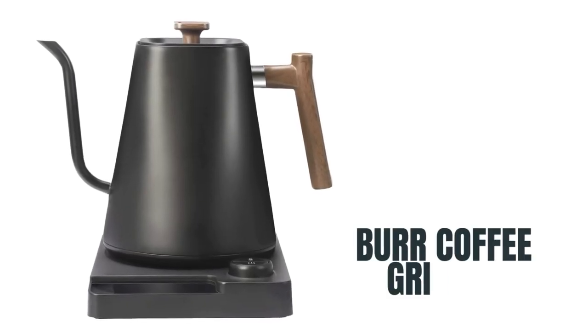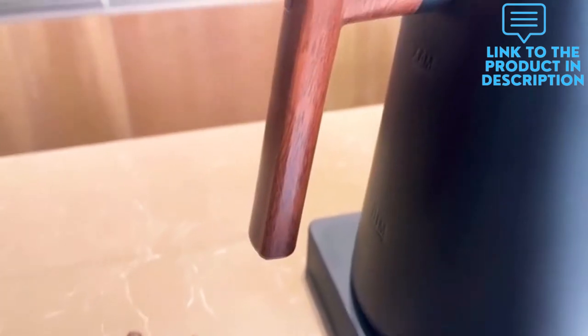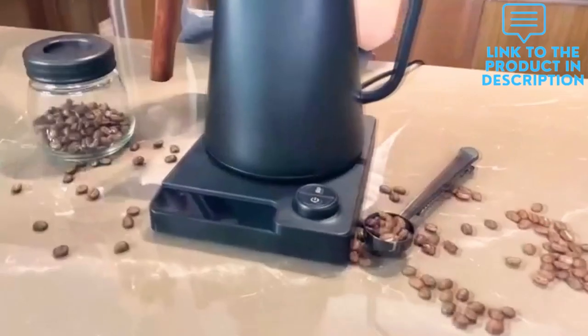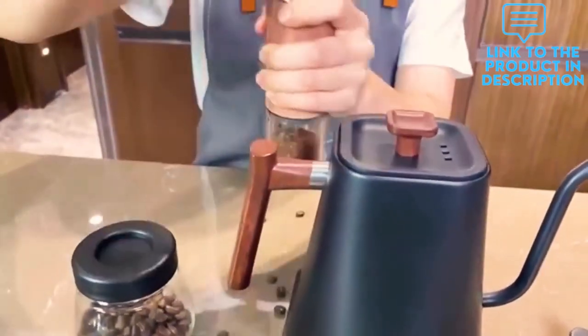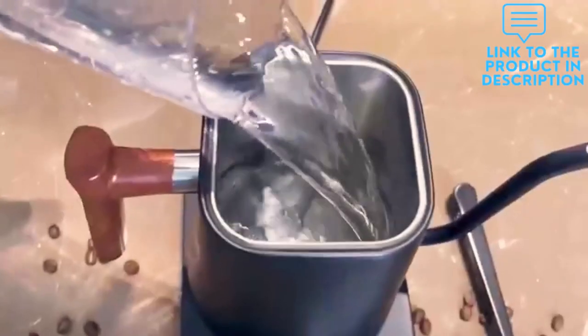Simple aesthetic meets powerful design. A gooseneck electric kettle with walnut-style handle that pours as good as it looks for the ultimate brewing experience. The sleek pointed spout is designed for a powerful but precise stream for the optimal pour overflow rate, and the counterbalanced handle provides a sturdy grip encouraging a slower pour.